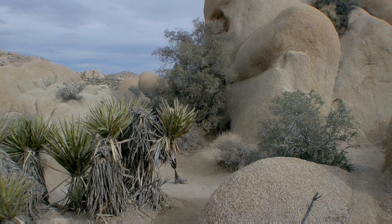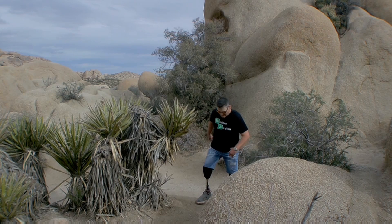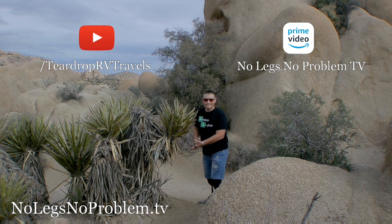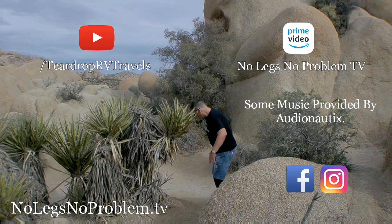You guys still here? This episode is over — go watch another episode, grab the merch, maybe subscribe. Thanks for watching and I'll see you guys on the next episode.